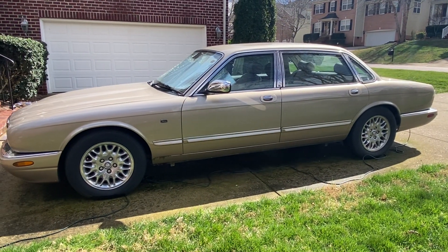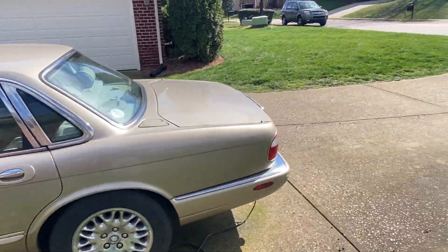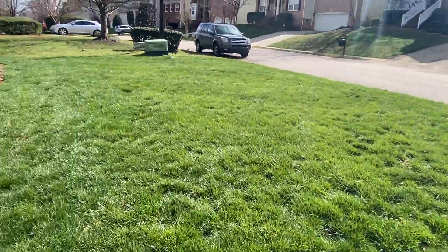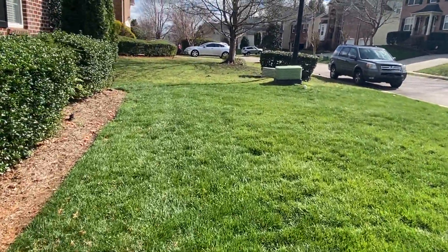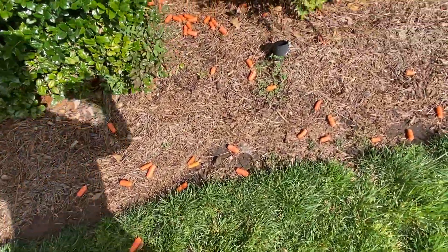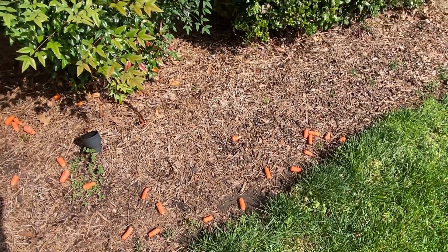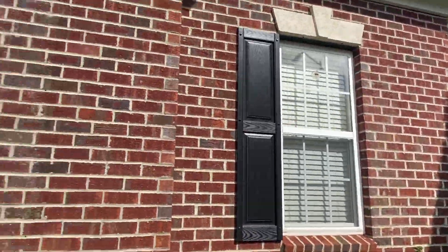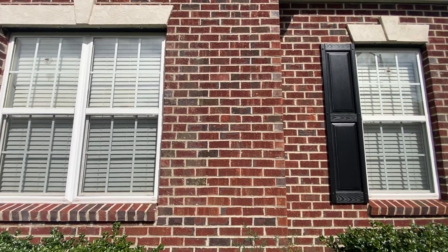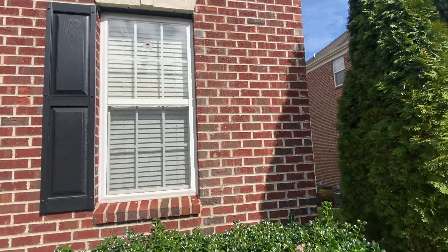Nice old classic Jag — V8. This is also video evidence for the homeowner. They're feeding the rabbits — look at all the carrots out here. You're not supposed to do that. Also, the shutters are missing — two of them. I gotta drill those holes out and go get some black pegs for these and stick them back up.